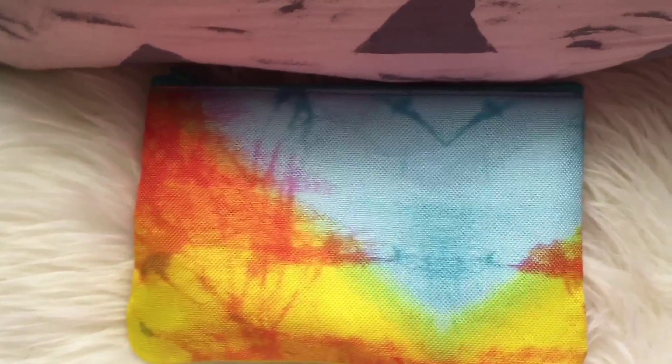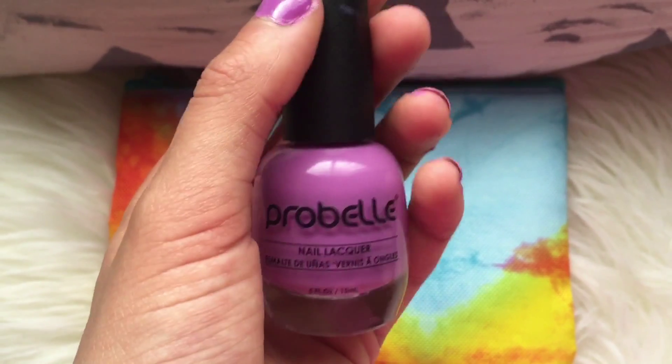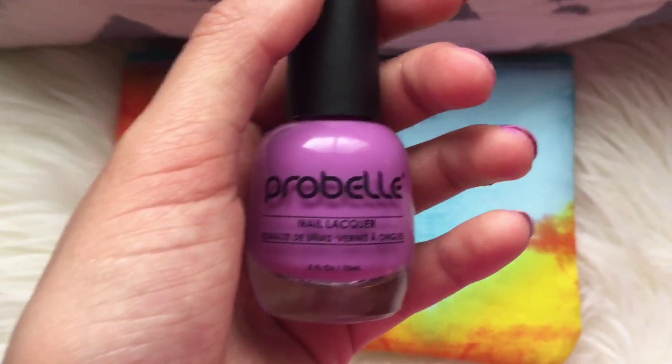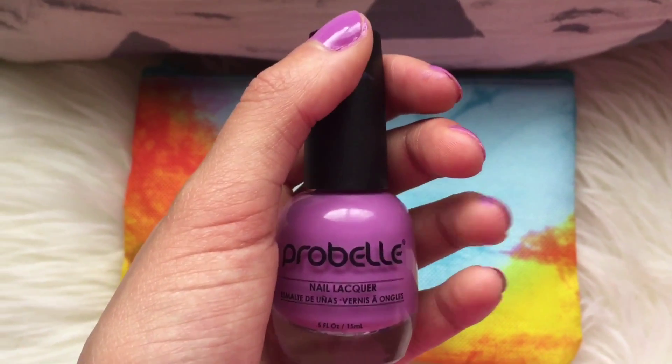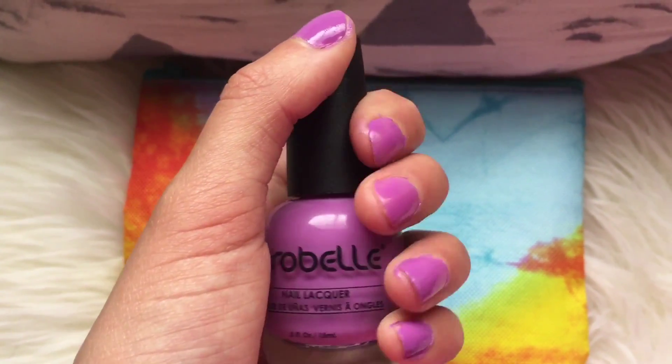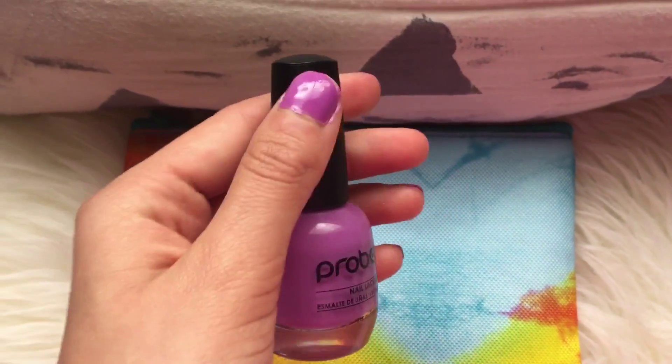The first thing I have here is this Probelle nail polish, and this is in the color In or Out. I'm wearing it on my nails right now, and it's very pretty, and I really like it.